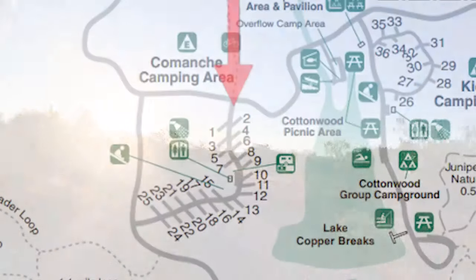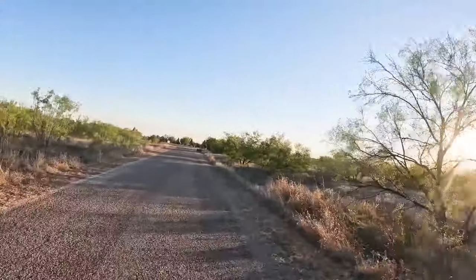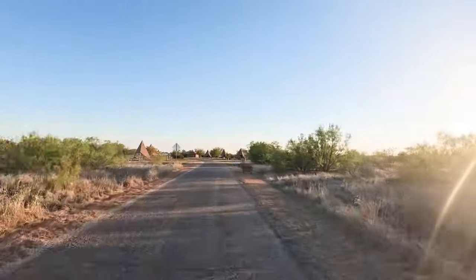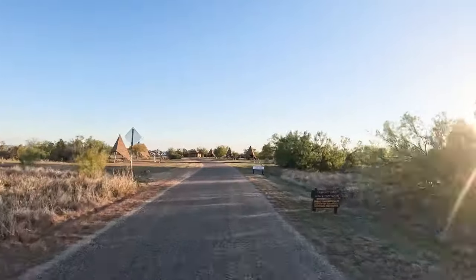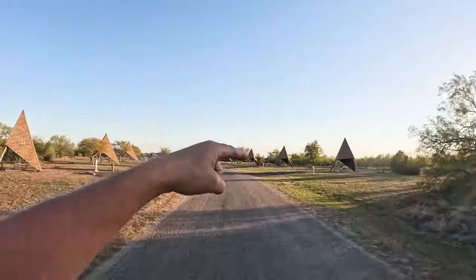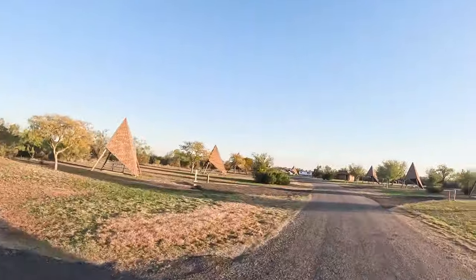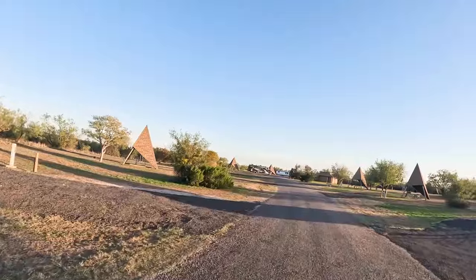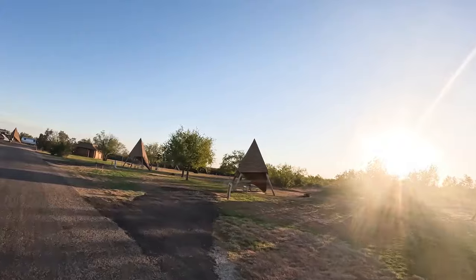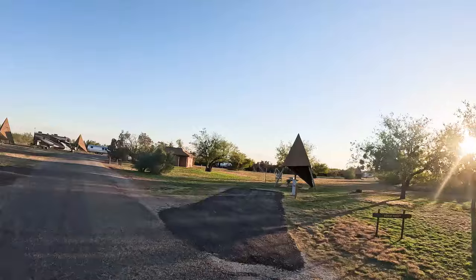We're going to do the RV camping loop from both directions. The ones on the left — if you hit it this way you're backing in. There are no pull-throughs. If you want to camp on that side you'll be coming the other way. So we're going to be looking to the right for now and then we'll look to the left.